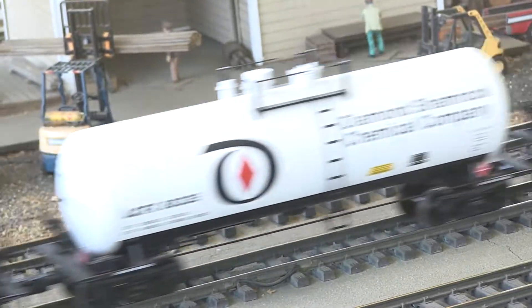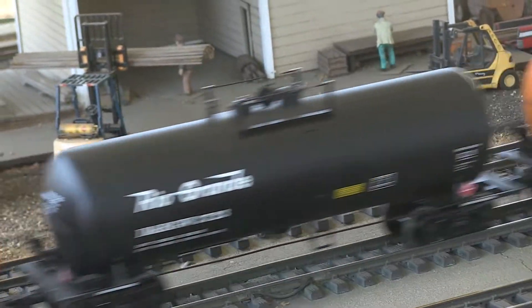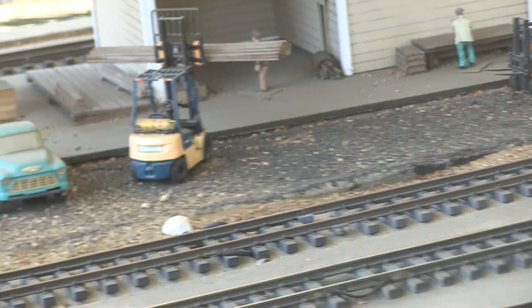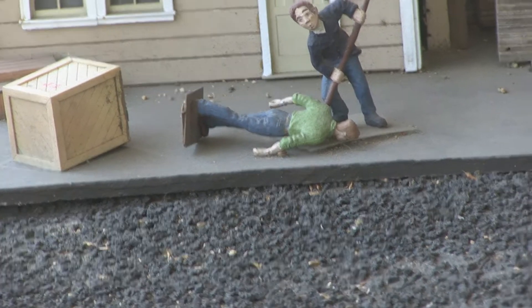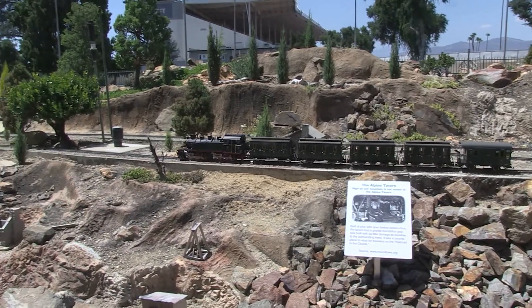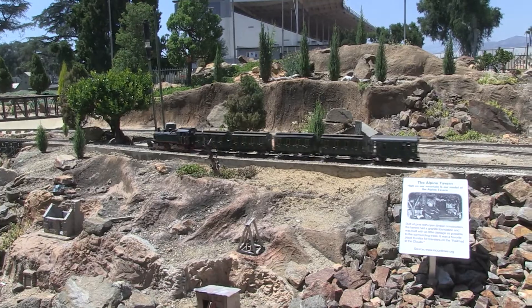Now you can run trains right from your smartphone. You can have a layout and control that train right from your iPhone or your Samsung — you do all the work. You can switch, you can run the accessories. Model trains have kept up with technology as it's progressed, just like everything else.